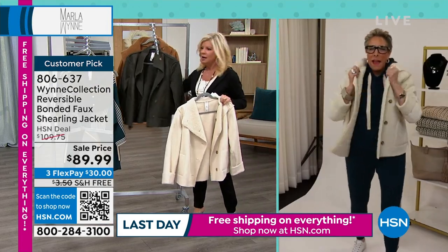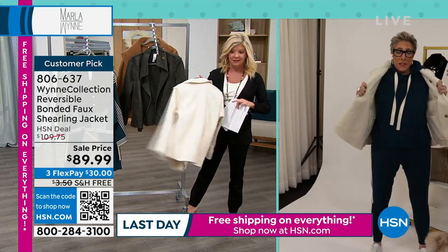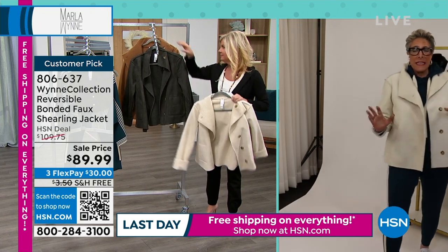This is the time — buy now, wear now. Right season, right price, and on sale. Normally on sale means you can't wear it for a month or two. The faux fabrications that we're able to do are so fantastic, and this is one of them.